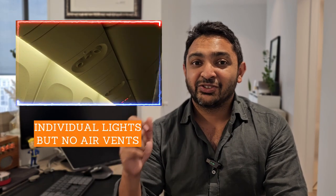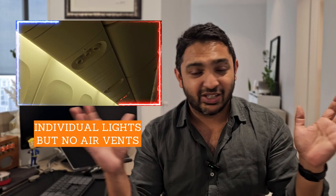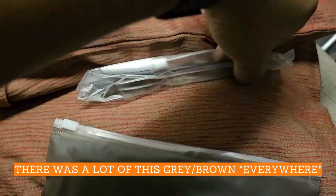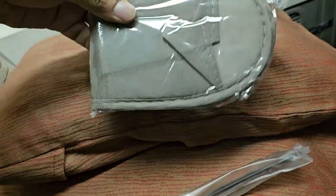Another thing I noticed during the flight is that on the ceiling, unlike most aircraft, there is no individual air vent that you can redirect. I normally like a little bit of air around me, so that was pretty different. They do give you an amenities kit with a toothbrush, toothpaste, and slippers — no eye mask or anything like that, but I appreciated it.